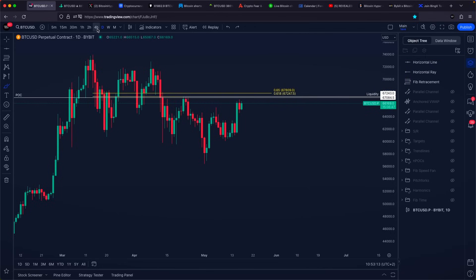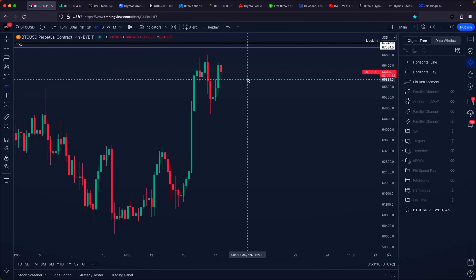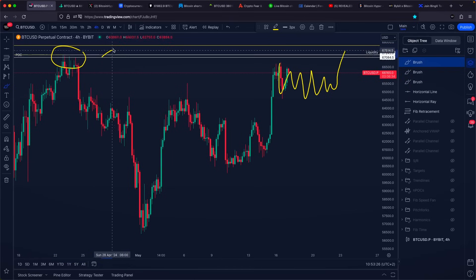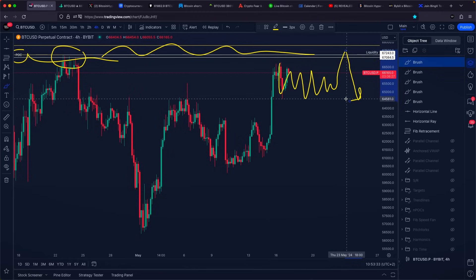That is why I would like to see Bitcoin pushing slightly higher. Maybe because today is Friday and tomorrow is Saturday and we are going to start the weekend, we can chop around at this specific area for slightly longer, then see a push toward the upside, take the liquidity above the high, hit the golden Fibonacci ratio, hit the point of control right here, and potentially then see a rejection back towards the downside.